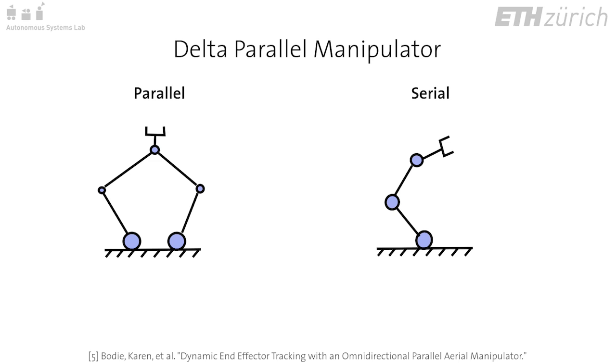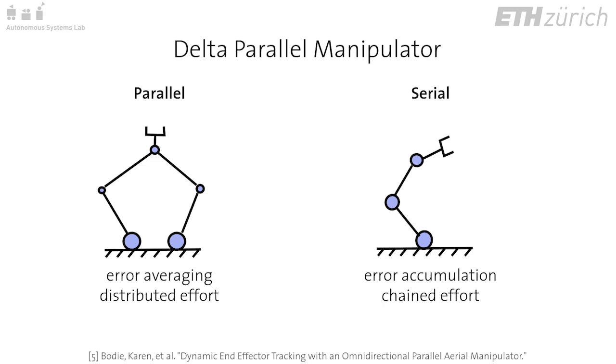Errors at the controlled joints are averaged instead of accumulating, the effort from the payload is distributed over the actuators instead of chaining, and the actuators can be placed at the base for minimal inertial effects of the delta manipulator itself.